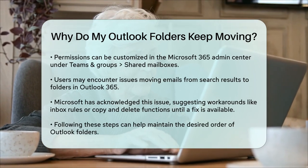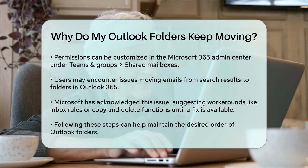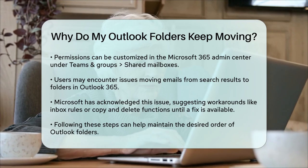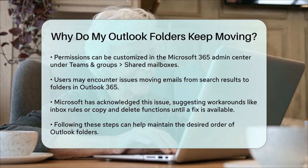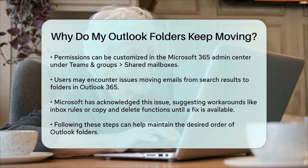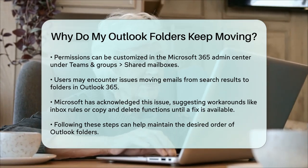Lastly, if you're experiencing issues with moving emails from search results to folders, it might be due to a known issue with Outlook 365. Some users have reported that they cannot move emails from search results to folders, especially in the web application. This issue has been acknowledged by Microsoft, and you might need to use workarounds like creating inbox rules or using copy and delete functions until the issue is resolved.